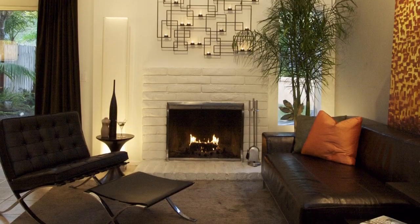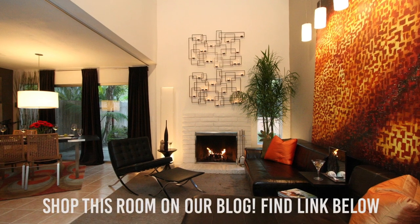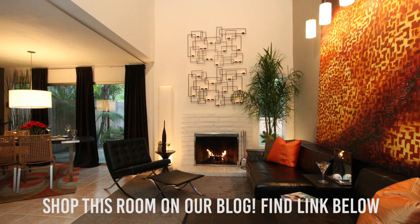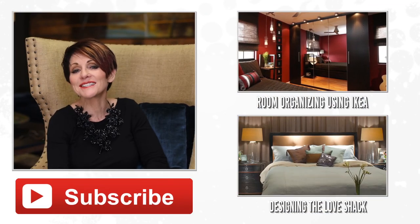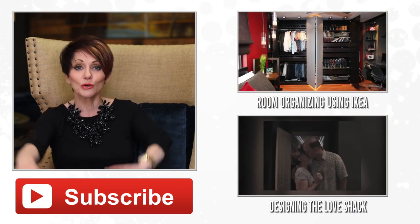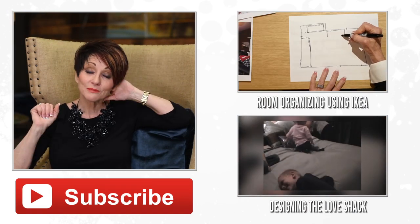Lighting is number one, artwork is number two, and furniture placement is important too. But just those few accessory and art pieces can make an impact — from drab to fab. I'll see you guys on Friday for the next episode of Fix-It Fridays. Until then, I look forward to making the world a beautiful place, one room at a time.